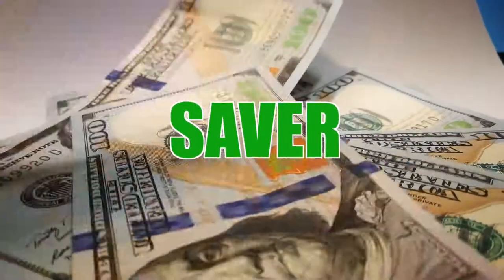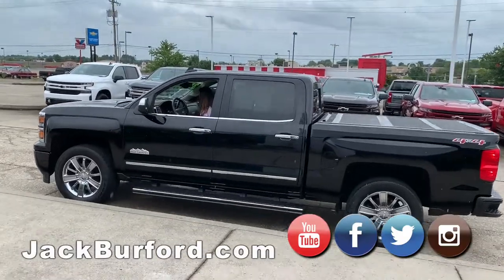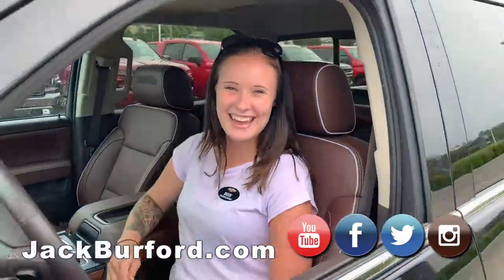Welcome to this Money Saver Monday at Jack Burford Chevrolet. Okay folks, I know it's a big surprise, but it's raining. Hello Brooke. Hey. Can I get inside? Yes, absolutely.